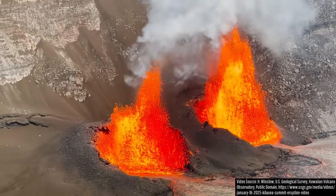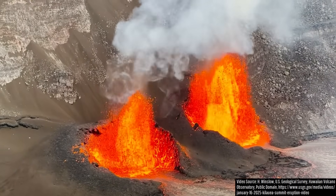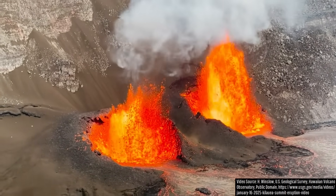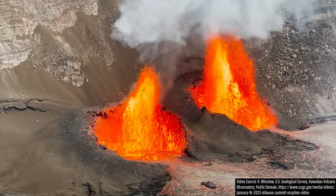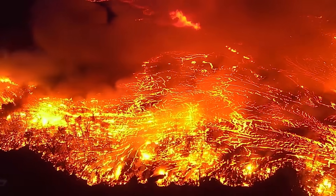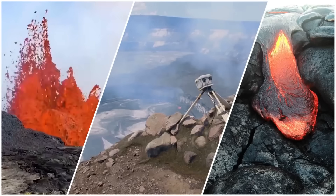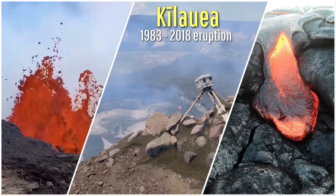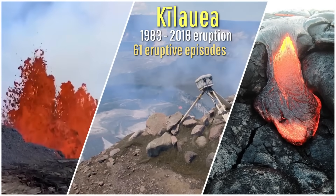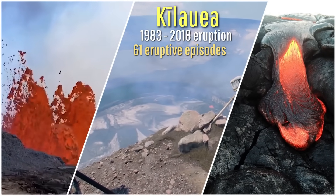Some people might be a bit confused why I have not designated Kilauea's latest activity as a new eruption. The reason for this is that sometimes Kilauea's longer individual eruptions consist of many distinct bursts of activity known as episodes, followed by periods of no or minimal activity. For example, Kilauea's 35-year-long eruption from 1983 to 2018 consisted of 61 separate episodes of activity.